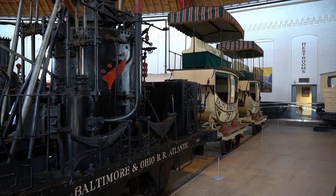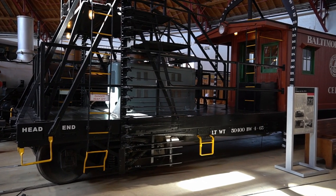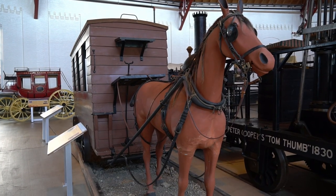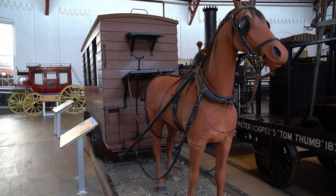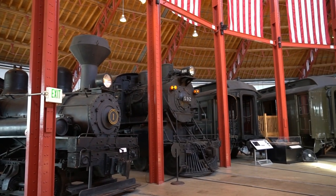The museum also offers a variety of educational programs and events, including train rides, workshops, and special exhibits. Visitors can also take guided tours of the museum, which provide an in-depth look at the history and technology of rail transportation in the United States.